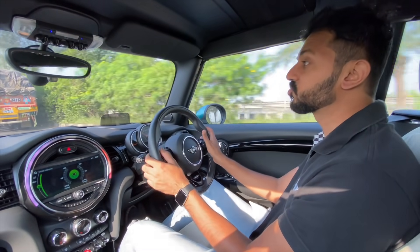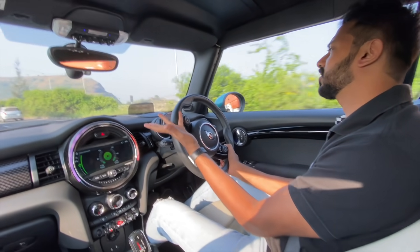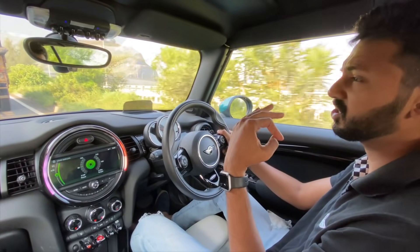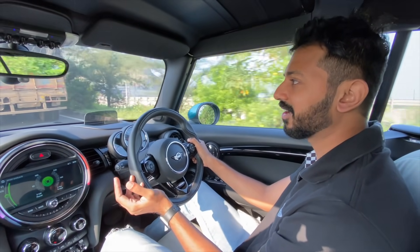The only thing is the ride quality is really very harsh — it is on the stiffer side. But the steering is so good; you can point and shoot. That is the level of steering feel on this car. It's stellar. Braking performance is fab, and the grip levels are stellar too, even with traction control turned off.